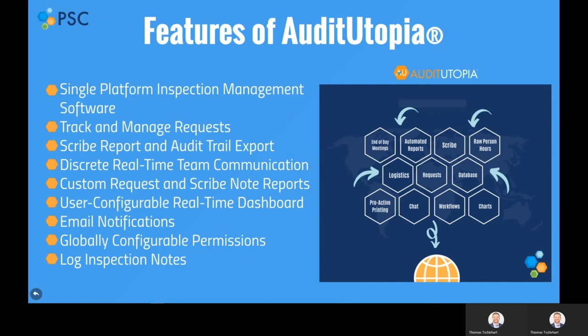By updating in real-time, Audit Utopia ensures that the team is seeing the latest inspection information, allowing them to stay organized, prioritized, and responsive to the inspector's needs. During and after inspections, Audit Utopia's configurable dashboards allow the inspections team to efficiently manage their end-of-the-day meetings and provide requested information to the executive team.